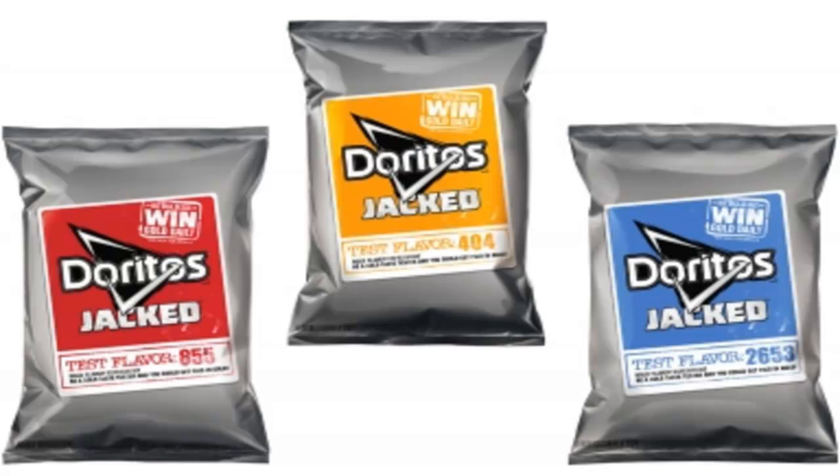Next one: the yellow, Jacked number 404. Interesting number. Oh, there's a thing on here — I could win a gold-plated Dorito. I'm gonna go to Dorito... really won't get the free one, no thank you. Alright, the second one, the yellow, 404.